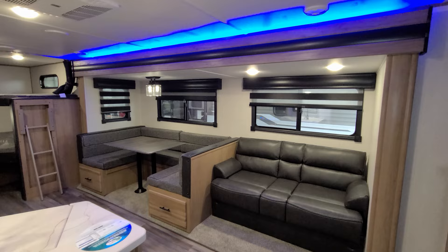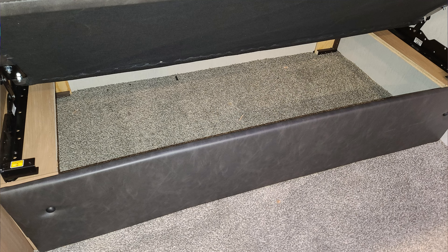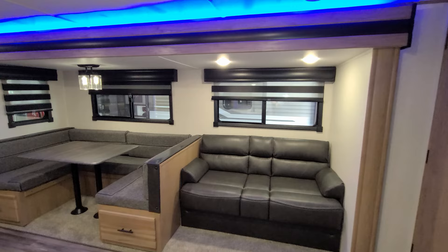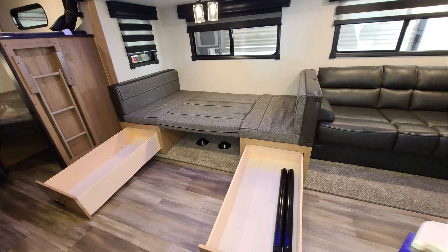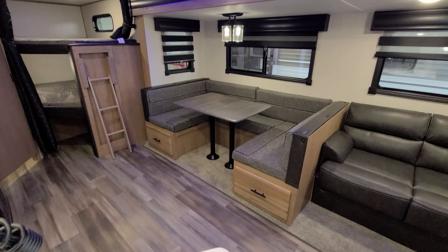We'll go over more stuff when we get back outside on other features as well. First, some of the basic stuff here: we have a jackknife sofa that has some storage underneath, and it also converts to bed mode if you need extra sleeping. You have a large U-shaped dinette that will also fold down into a bed, and there are two large drawers underneath for storage.